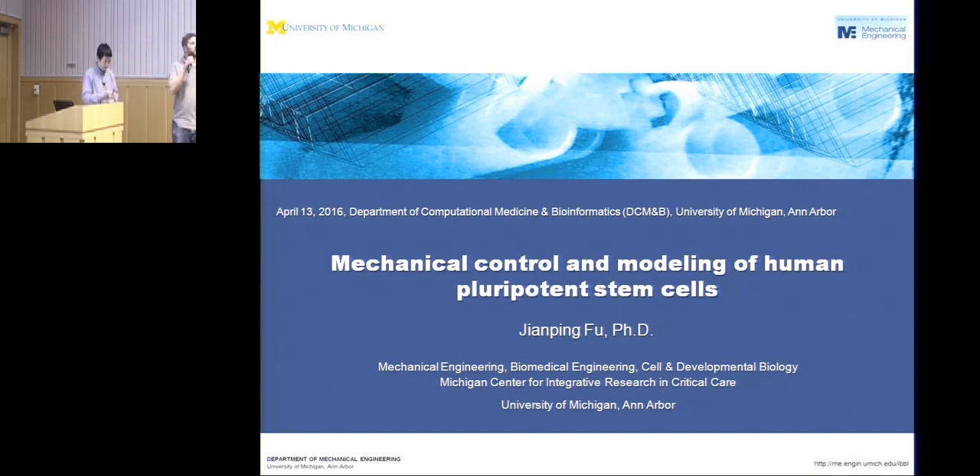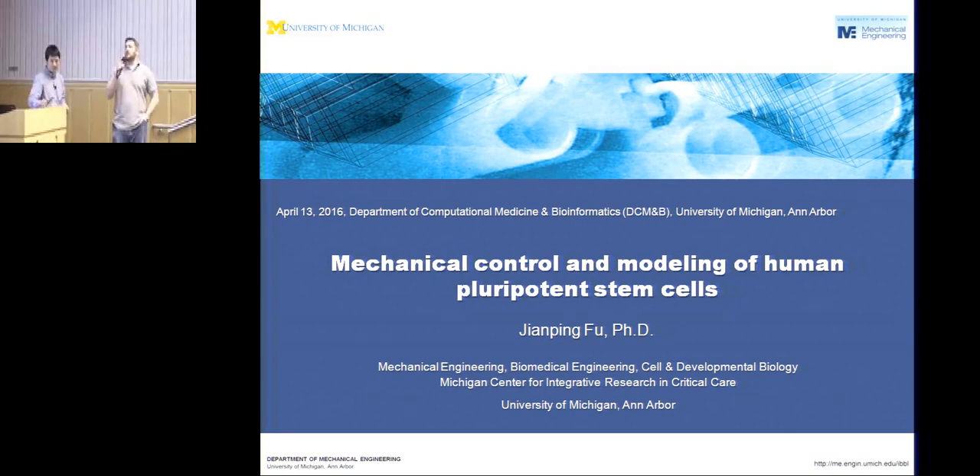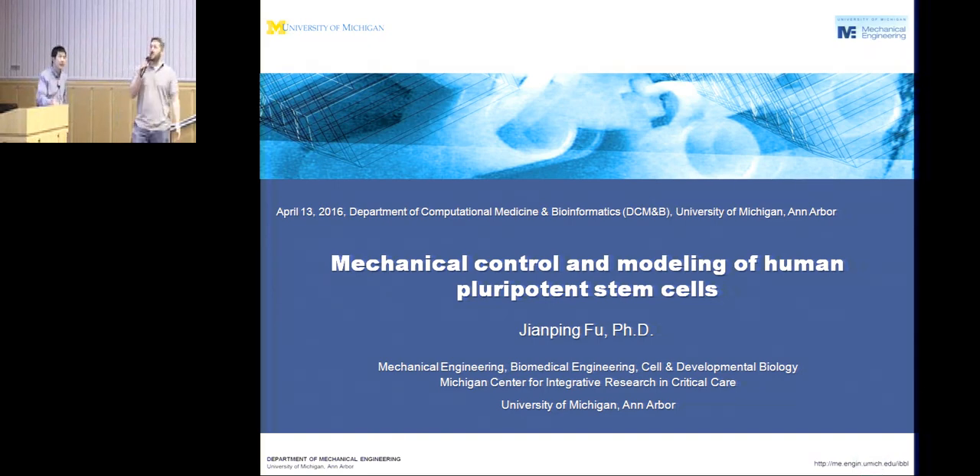Good afternoon, everybody. Welcome to another DC&BCC&B seminar series talk. Today it's my pleasure to introduce Jinping Fu, who's joining us from multiple departments. His main tenure home is mechanical engineering, but he's also faculty in biomedical engineering and cell and developmental biology. That's quite a diverse portfolio, and it should be a really interesting talk, so please take it away.